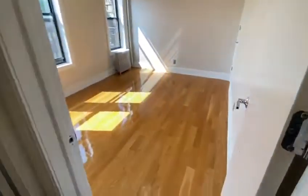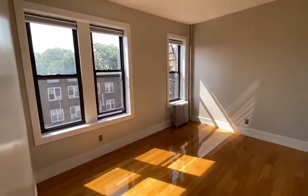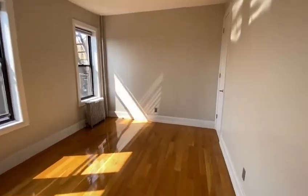Then we have our second bedroom and our walk-in closet space.